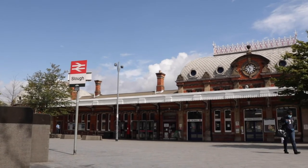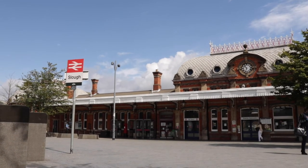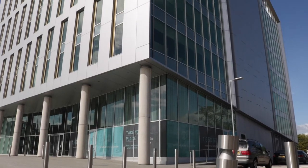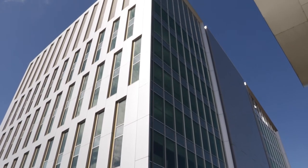With the arrival of the Elizabeth Line imminent, Slough Station is at the heart of a regeneration project, bringing improved leisure facilities, housing and commercial developments to the town.